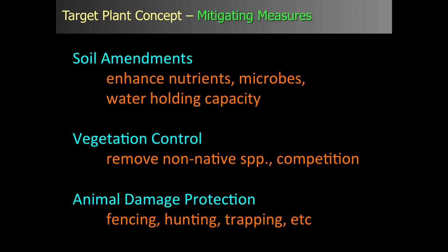For example, on a mine reclamation site where soil is poor, you can enhance nutrients or water-holding capacity by adding organic matter. Another great mitigating measure is vegetation control — shown over and over to be very effective in promoting both growth and survival of your out-planted material. Animal damage protection is also proven to be very important: fencing, hunting, trapping, some kind of physical barrier — ways to protect your plant material from animal damage.